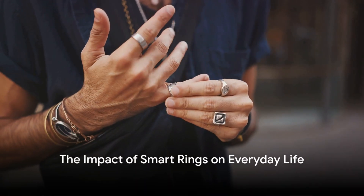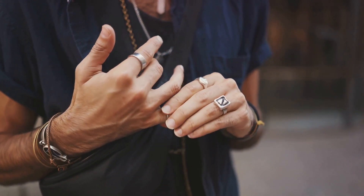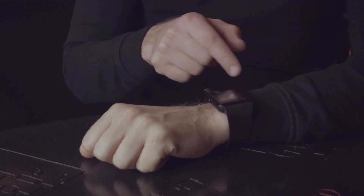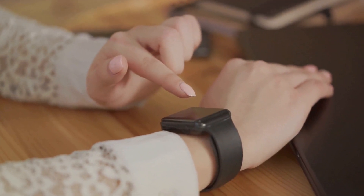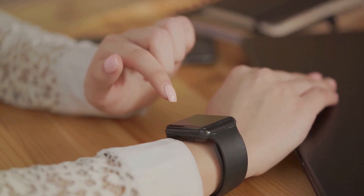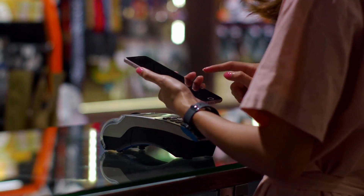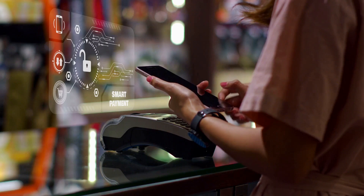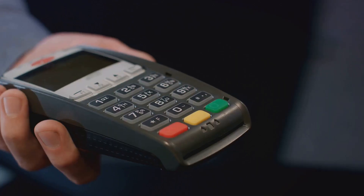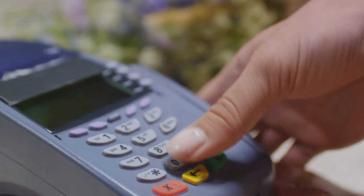Imagine the convenience of accomplishing daily tasks with a simple gesture of your hand. This is the reality we are stepping into with the advent of smart rings. These little marvels of technology are no bigger than an ordinary ring, yet they possess the capability to revolutionize the way we interact with the world around us. Let's dive into some of the ways smart rings are making an impact on our everyday lives. First, let's talk about simplifying daily tasks. Picture this: you're rushing out of the house, coffee in one hand, briefcase in the other. Wouldn't it be great if you could lock the door behind you with a swift wave of your hand? Or perhaps you're at the supermarket, arms laden with groceries.